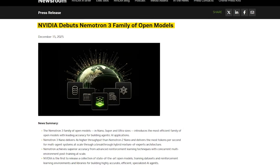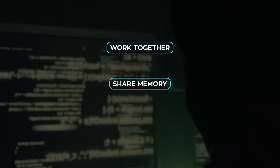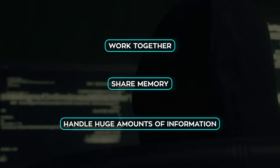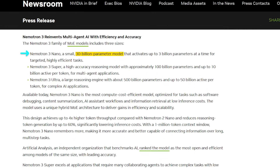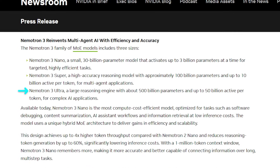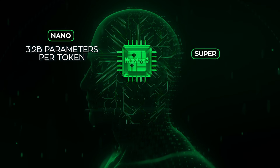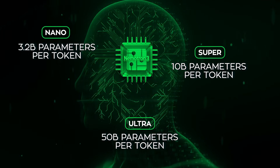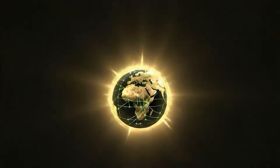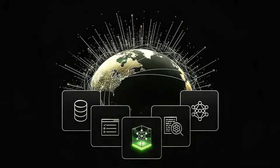NVIDIA just released NemoTron 3, and this one is built for long-running multi-agent setups — the kind where AI systems work together, share memory, and handle huge amounts of information without turning inference into a disaster. NemoTron 3 comes in three versions: Nano sits at around 31.6 billion total parameters, Super around 100 billion, and Ultra pushes toward 500 billion. Those numbers sound massive, but what matters is how many parameters are active at any moment. In Nano, only about 3.2 billion parameters are used per token. Super goes up to around 10 billion. Ultra to about 50 billion — the rest stay idle. Instead of firing the entire model every time, NemoTron 3 selectively activates only the parts it needs. You get the capacity of a huge model without paying the full compute cost on every step — that's what makes this usable for real systems instead of just demos.